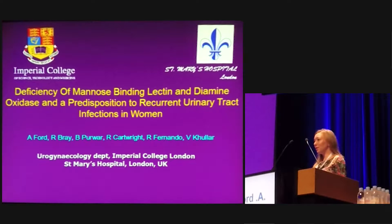Good morning, my name is Abigail Ford and I'm one of the clinical fellows at Imperial College London. We did a study looking at the deficiency of mannose-binding lectin and diamine oxidase in women with a history of recurrent UTIs.